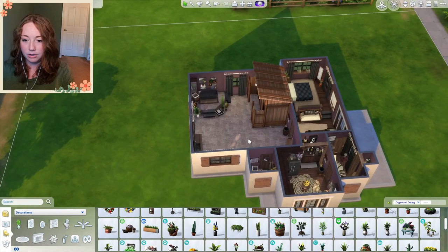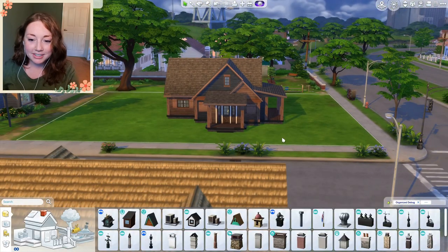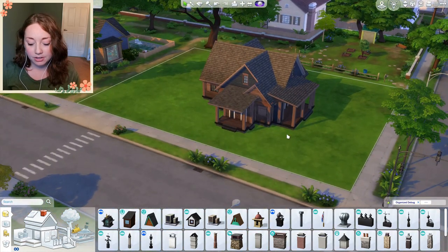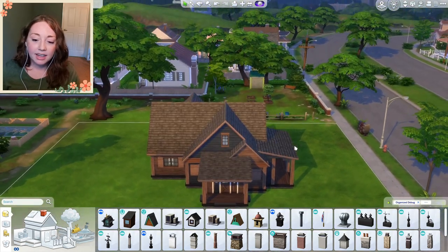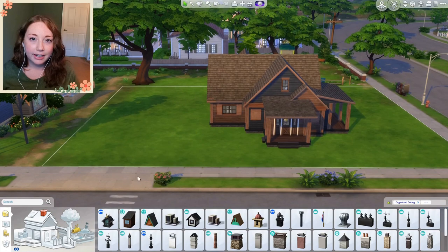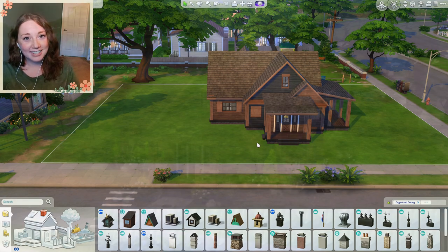Alright, we're done — I'm calling it done. I worked on the outside of the house off camera. I hope you guys don't mind — I was so tired. The challenge is kind of over because we're done with the rooms. I'm going to landscape and decorate it a little bit more off camera and show you guys what it looks like at the end screen. That's it for today — I hope you guys enjoyed this video. Let me know what you think down below in the comments, and I will talk to you guys soon with another build challenge. Bye guys!